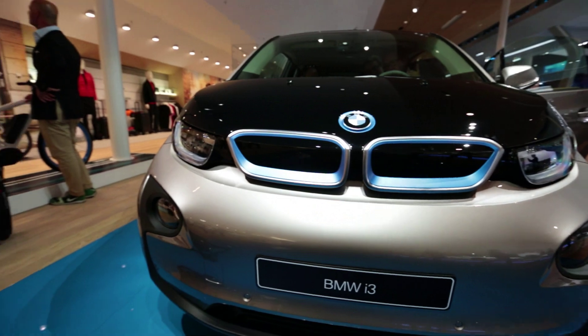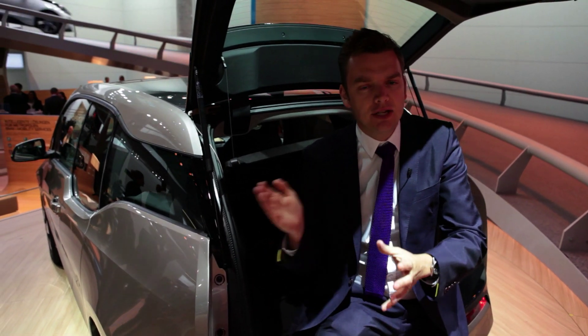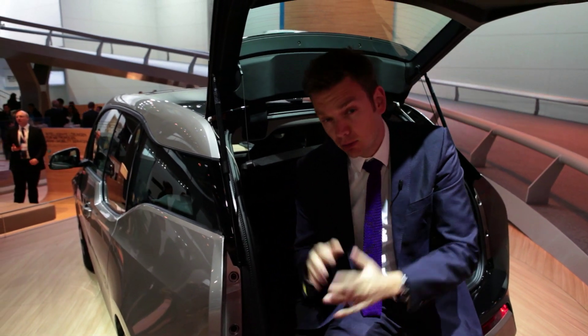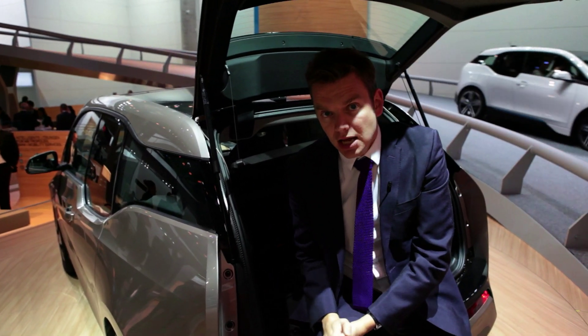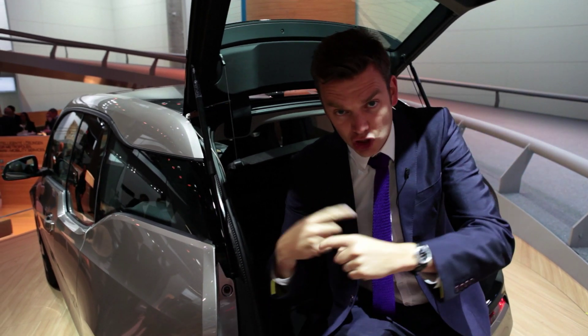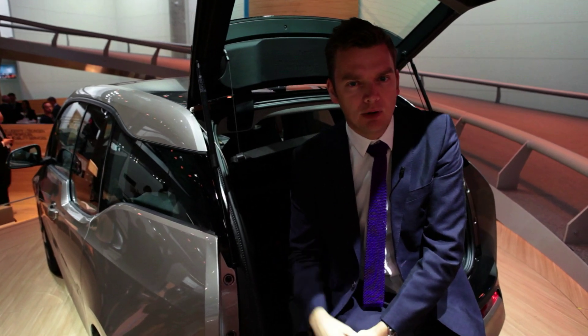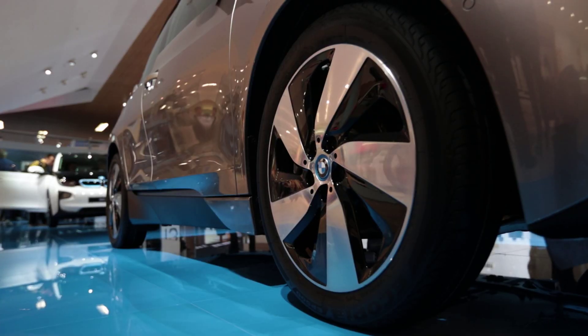As always with electric cars, the biggest issue is range. BMW reckons it's good for 80 to 100 miles on a single charge, but they're also hedging their bets. You can have a version of the i3 with a two-cylinder gasoline engine, which acts as a generator to double the i3's range. It adds $4,000 to the list price, but right now, we think it makes sense.